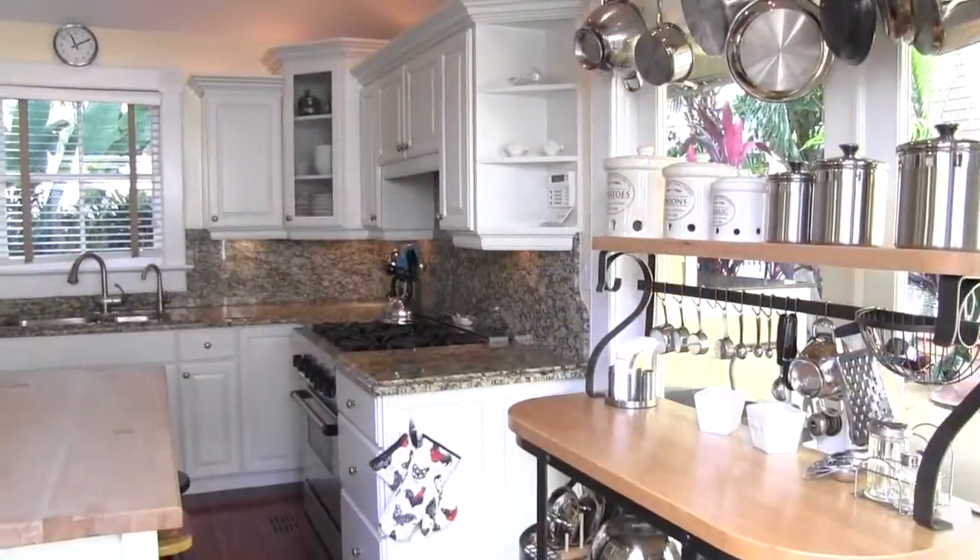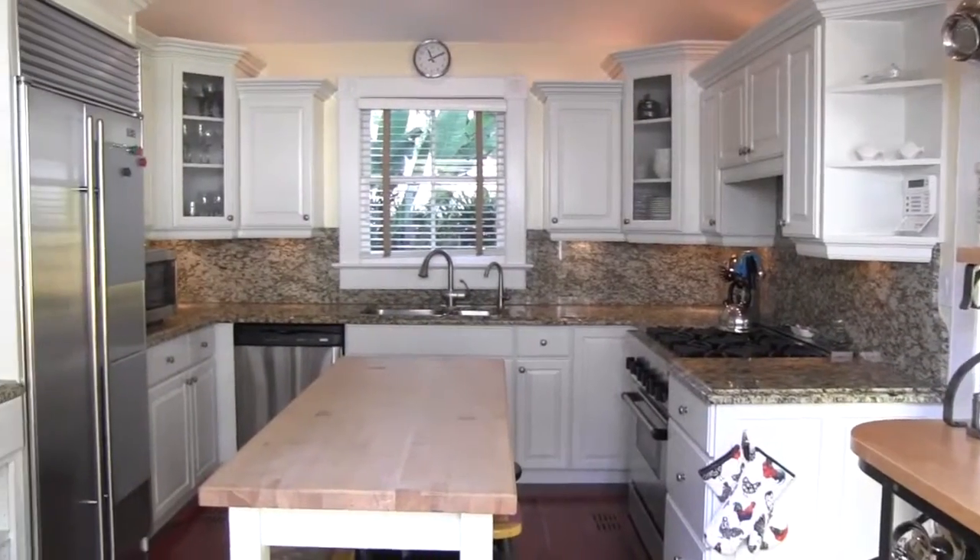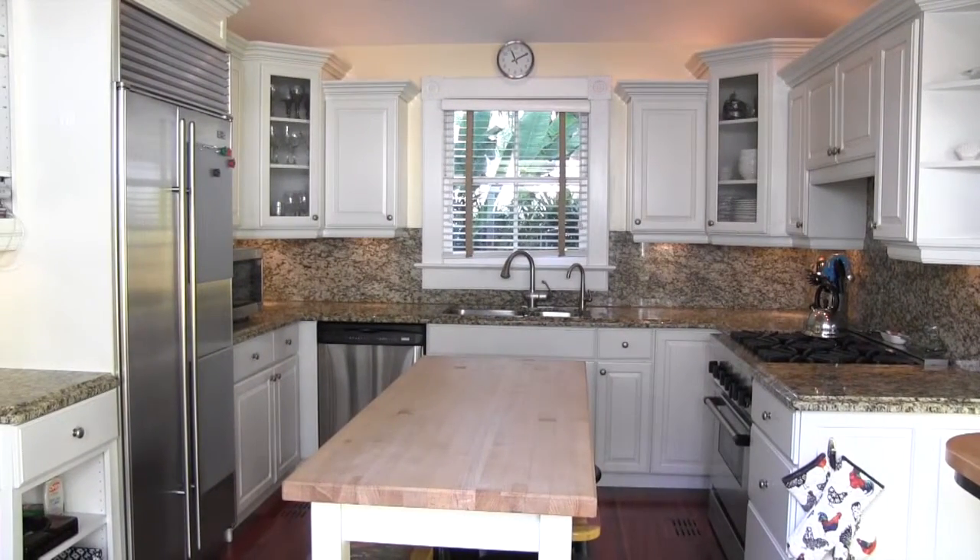The chef's kitchen includes stainless steel appliances, expansive granite countertops, and a center island prep station.